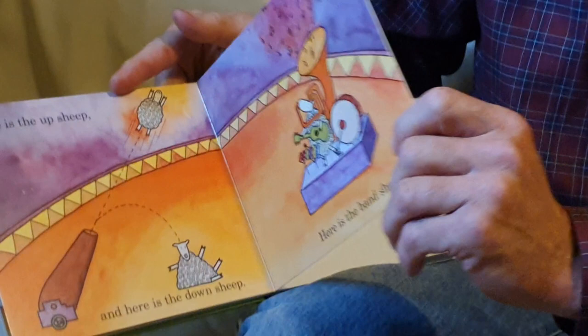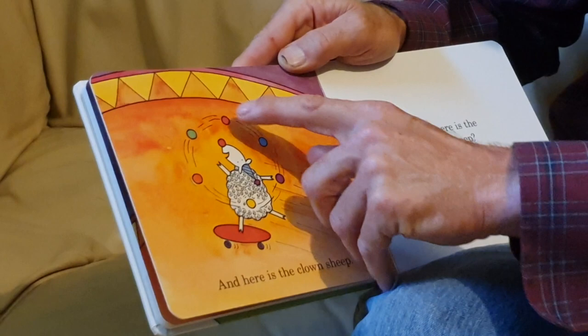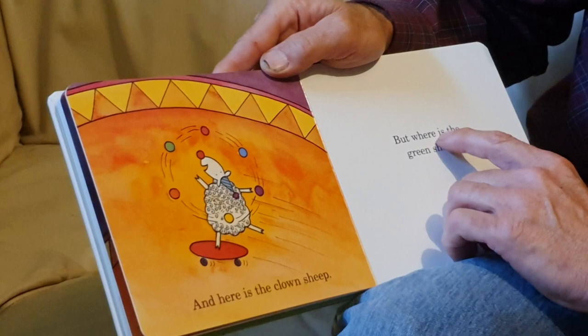That's quite the musical sheep. And here is the clown sheep — juggling on a skateboard while balancing one on his nose. One, two, three, four, five, six. My goodness, that's a crazy clown sheep. But where is the green sheep?